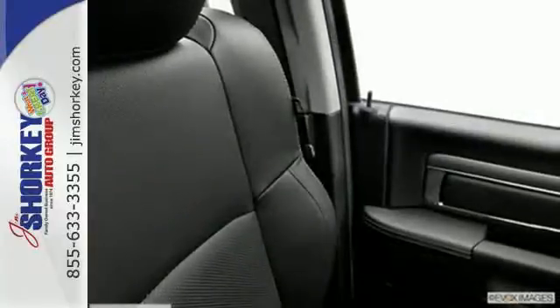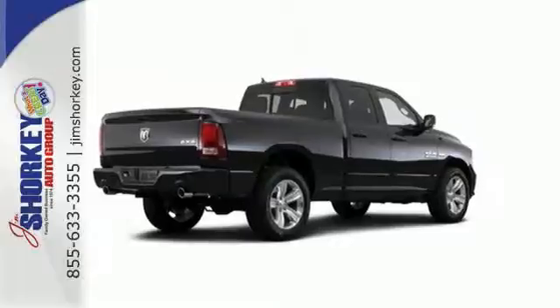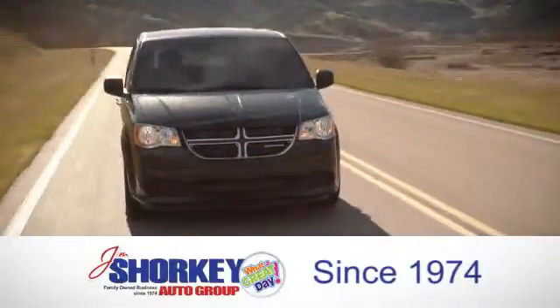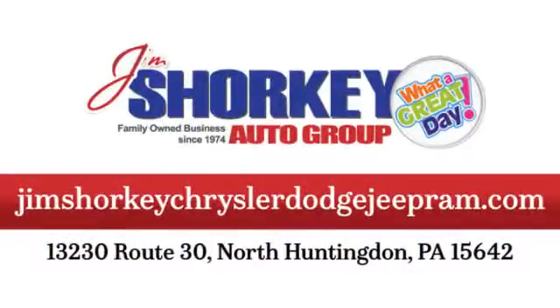You ready to get dirty? This Ram is. Take it for a test drive today. At Jim Shore Key Chrysler Dodge Jeep Ram, we are a family-owned and operated dealership. We are conveniently located at 13230 Route 30 in North Huntingdon, PA.